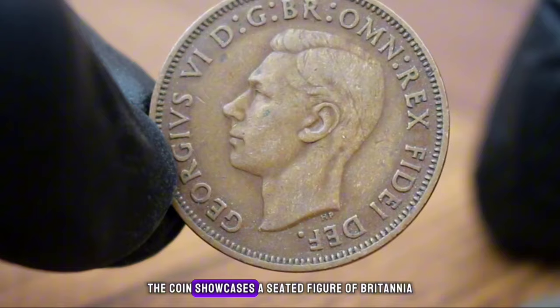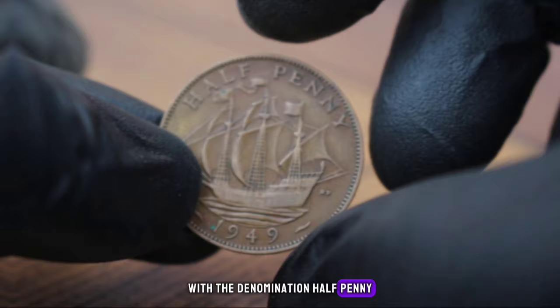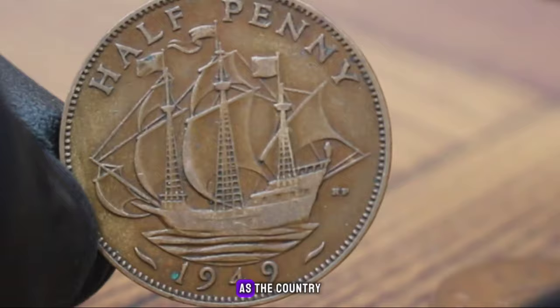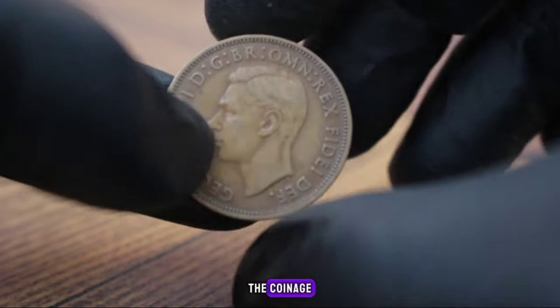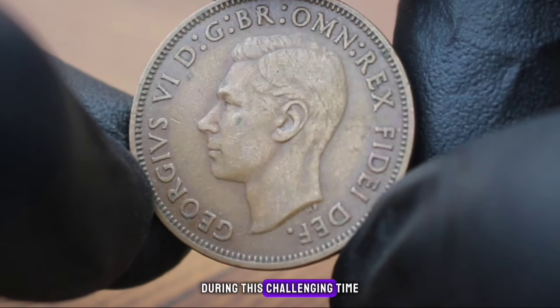On the reverse side, the coin showcases a seated figure of Britannia — a symbol of British unity and strength — with the denomination halfpenny and the year 1949. The year 1949 was a significant period in British history as the country was recovering from the aftermath of World War II, and the coinage of this era reflects the resilience and determination of the British people during this challenging time.